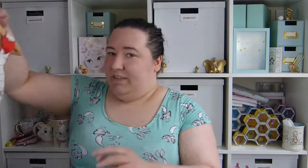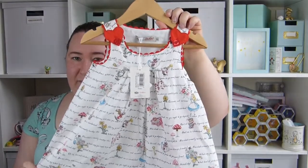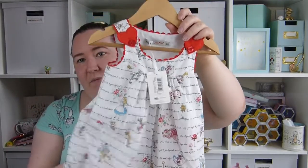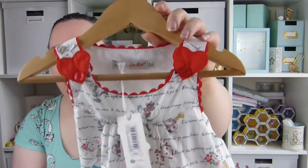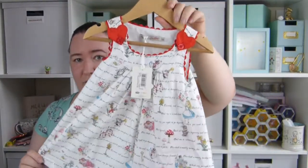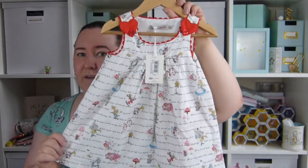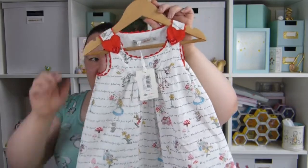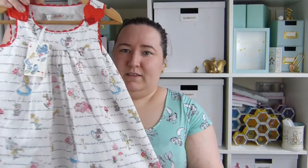I also have this gorgeous Alice in Wonderland dress and this was from Cath Kidston. Again this is really nice and lightweight for summer and it's just really pretty. You can see all the Alice in Wonderland characters on it and this was £26 from Cath Kidston. This is definitely in stores at the moment — it's from the new Alice in Wonderland range so if you want to get hold of this they should definitely have it in stock. It's really nice and lightweight and it comes with little knickers as well. So perfect summer dress.